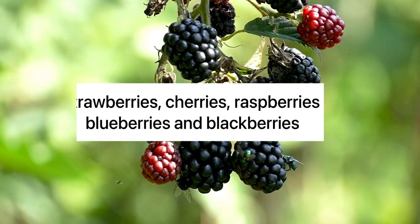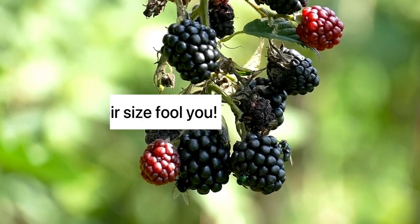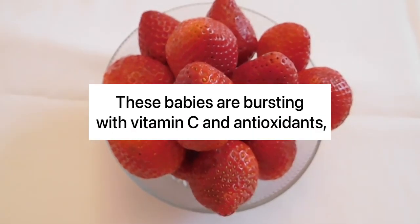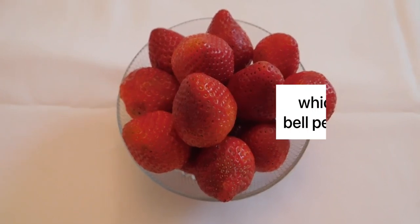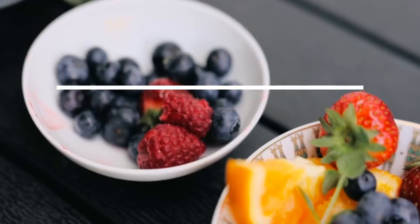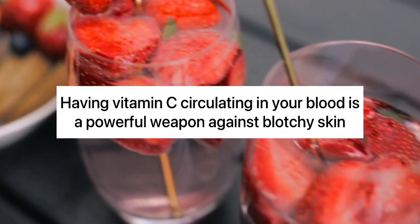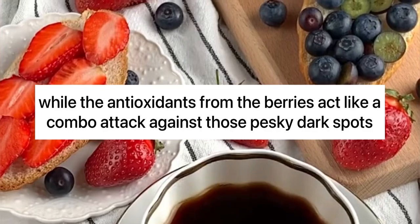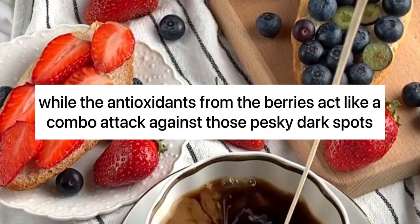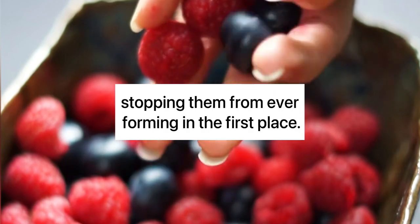5. Berries. Strawberries, cherries, raspberries, blueberries, and blackberries — don't let their size fool you. These babies are bursting with vitamin C and antioxidants, which can also be found in bell peppers, kiwi, and broccoli. Having vitamin C circulating in your blood is a powerful weapon against blotchy skin, while the antioxidants from the berries act like a combo attack against those pesky dark spots, stopping them from ever forming in the first place.